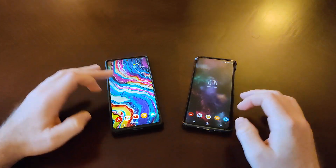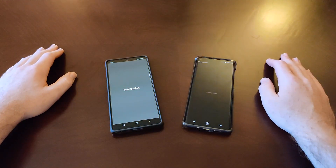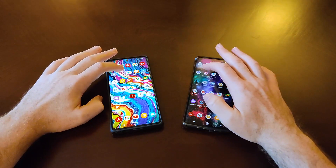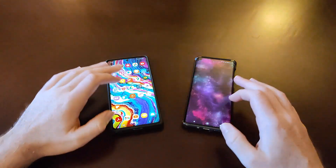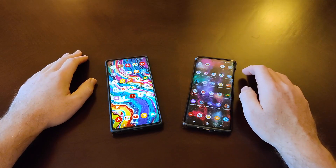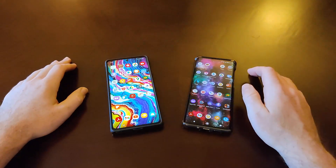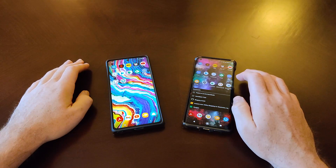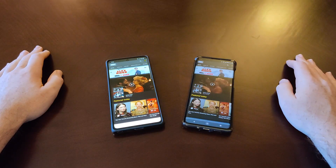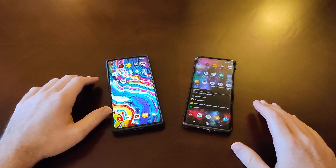I have all apps closed on each phone. Let's do some basic app launchings. Bible app — definitely the Note 20, a bit more smooth on the load-up. Firefox Focus — definitely the Note 20. Wikipedia — Note 20 by a little bit. Dictionary — Note 20 by a significant amount. IMDB — Note 20 by a little bit. So you're kind of seeing the theme here: the Note 20 definitely appears to be a little bit faster.